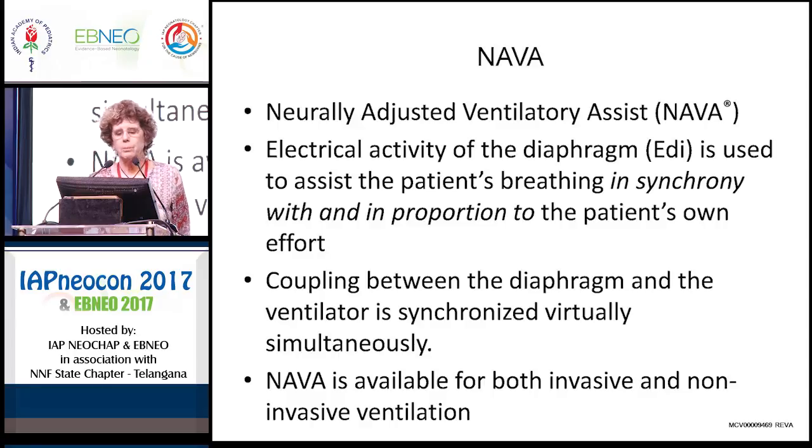I'm going to conclude by talking about NAVA — Neurally Adjusted Ventilatory Assist — because NAVA or similar ways of providing support may be a future direction. The synchrony of breaths has always been a problem because of delay time and leak, particularly during non-invasive ventilation. NAVA uses a catheter that measures the electrical activity of the diaphragm and is used to assist the patient's breathing in complete synchrony and in complete proportion to the patient's own effort. The coupling between the diaphragm and the ventilator is virtually simultaneous. NAVA is approved for both invasive and non-invasive ventilation, but it is proprietary and only available on one ventilator — the Servo ventilator by Maquet.